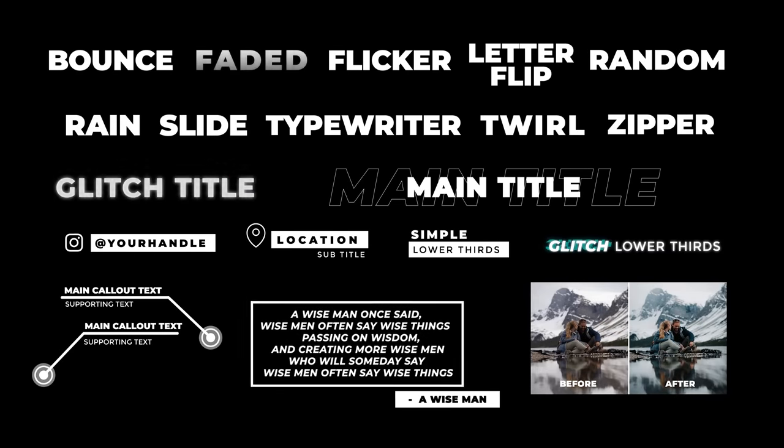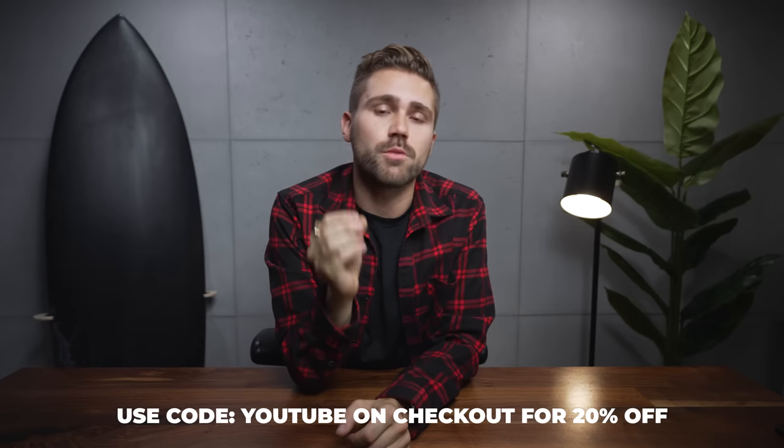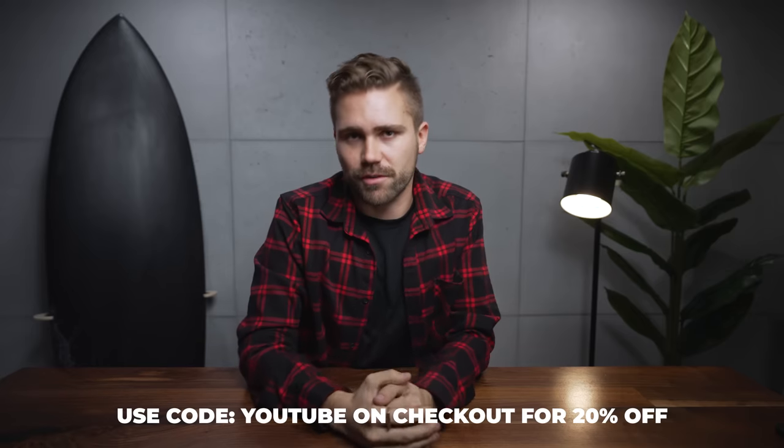Before we get into these tests, I want to announce that my animated title pack is now live. If you want to speed up your workflow with titles in Premiere Pro, check out the links in the description. They are drag and drop, fully customizable, and they were designed in-house by our editor Lucas. If you want to support this channel and this review, links are in the description. Use coupon code YouTube on checkout and you will save 20%.